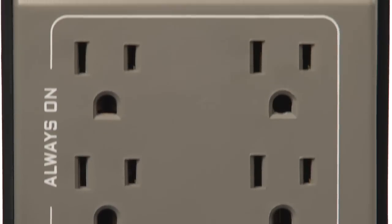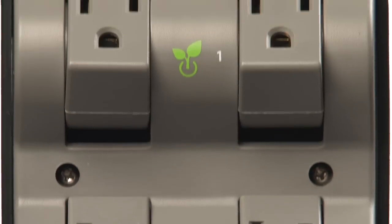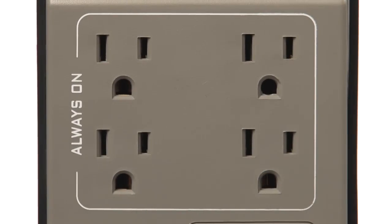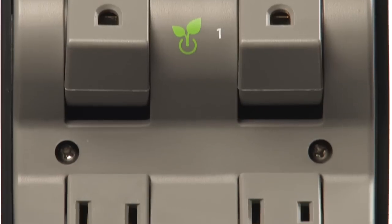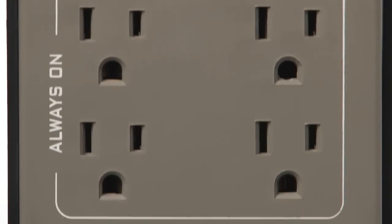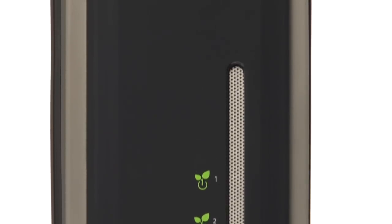Its tower style design features a total of eight outlets — four fixed and four rotating — to accommodate wall plugs of all shapes and sizes. Four of those outlets are always on, so any devices I have that need continuous power get it. The other four outlets feature iGoGreen technology, so I use those for my computer and peripherals, like monitors, printers and phone chargers, and they stop wasting energy when they're not on.